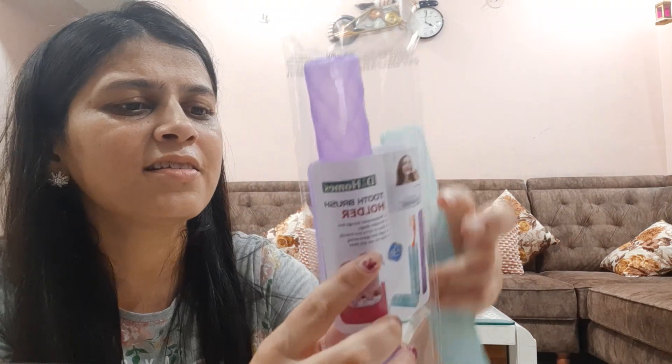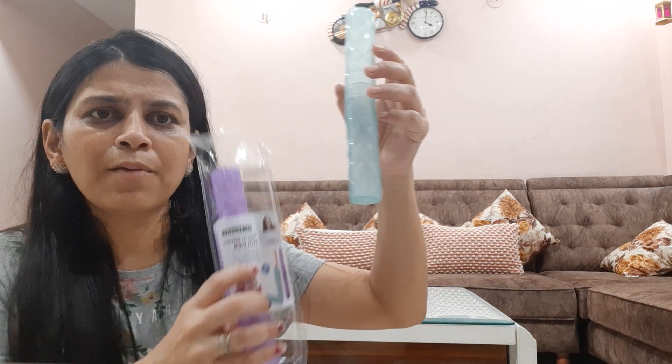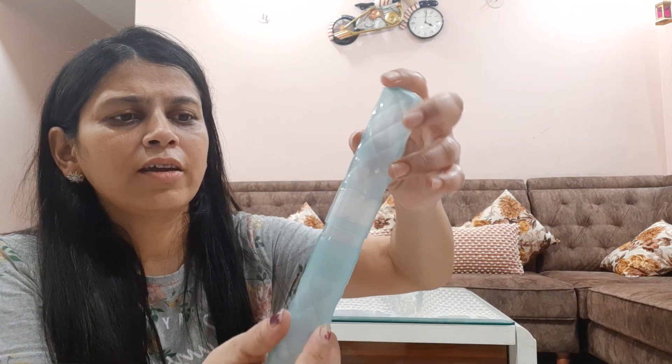Next is a toothbrush holder. If you are traveling, it is very useful. You can easily put your brushes in it and store them safely. The quality is very good.